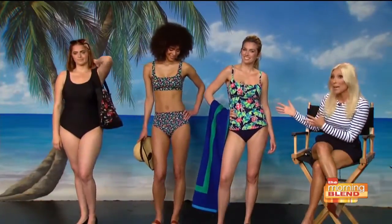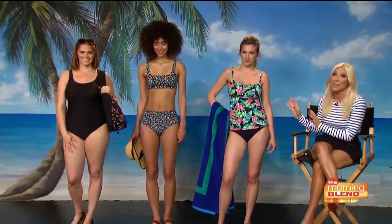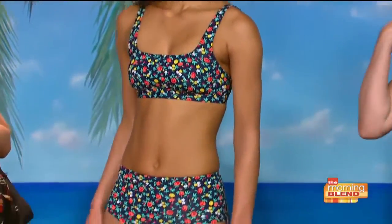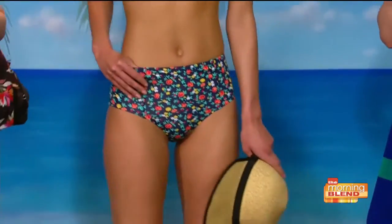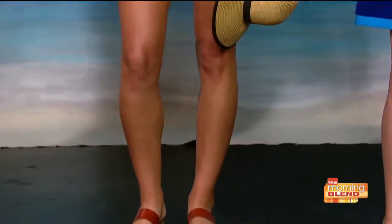Next, we have the two-piece. I love this trend — it's the micro floral. You're going to be seeing a lot of that. It's super fresh for summer. And the top actually comes in up to a D cup, so it really fits a lot of different sizes. And the bottom is more of that retro, high-waisted fit, which is great to give a little bit more coverage on the tummy, which we all love.